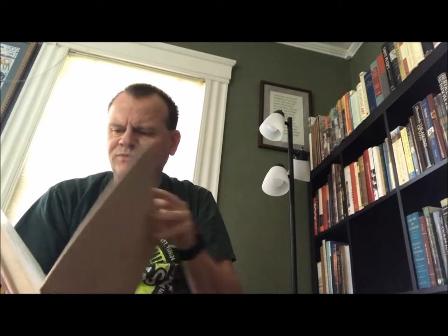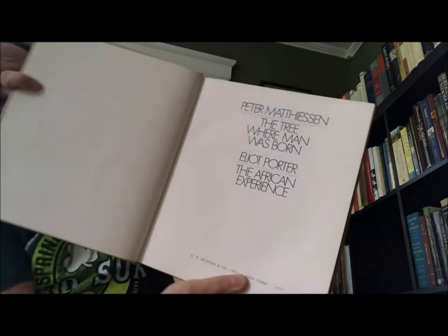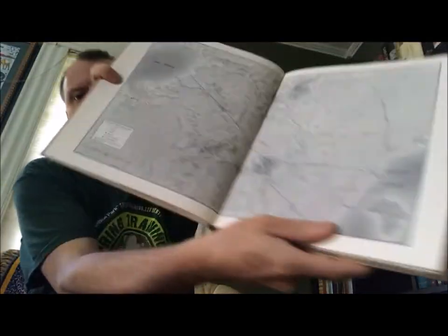Next, a little more of an anthropology type thing — it's missing its dust jacket. This is 'The Tree Where Man Was Born' by Peter Matthiessen and Eliot Porter, the African experience, E.P. Dutton and Company, New York, 1972. There's a baobab tree and pages of photography, over by Lake Victoria.